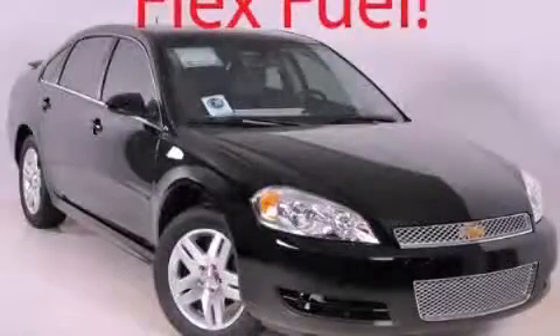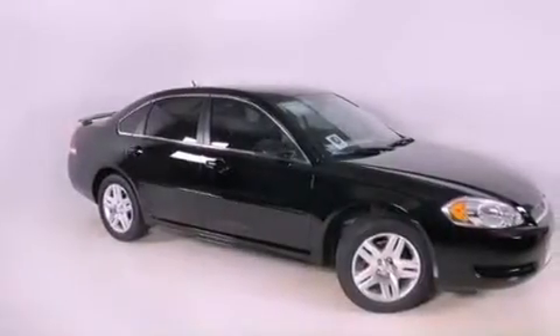This is a brand-new 2012 Chevrolet Impala. It has a 3.6-liter six-cylinder engine and a six-speed automatic transmission.